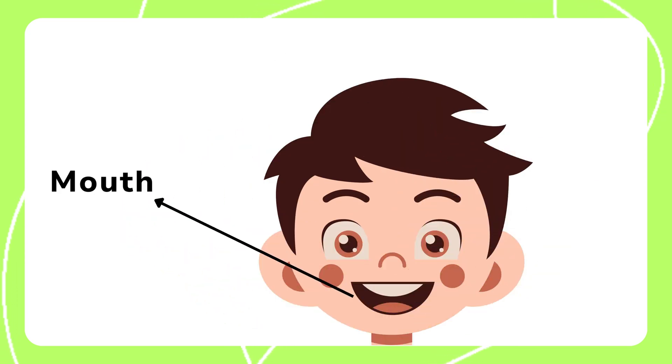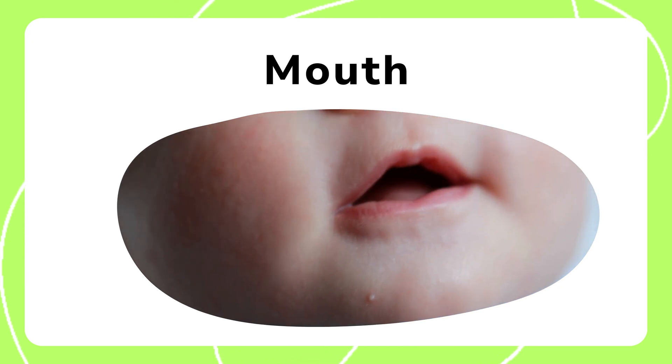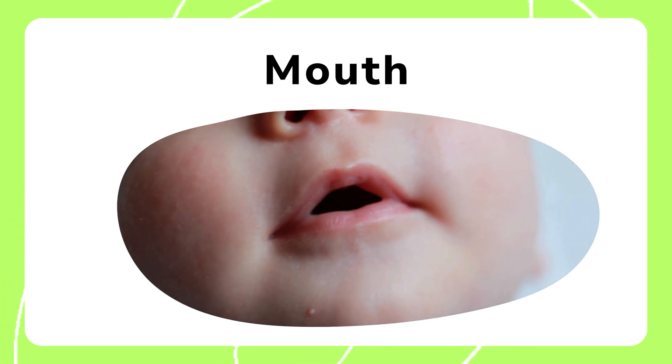The mouth is used for talking, eating, and smiling. It helps us communicate and enjoy delicious meals. Through the mouth, we can express our feelings and taste a variety of foods.